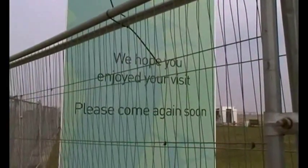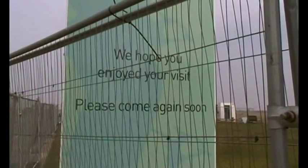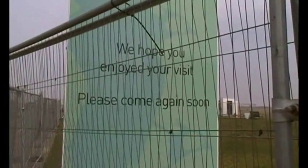Do you reckon they're talking about the floods? We carry on the way we're carrying on — it'll come.